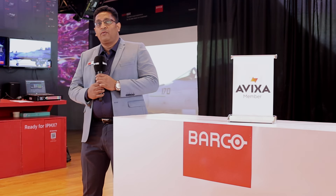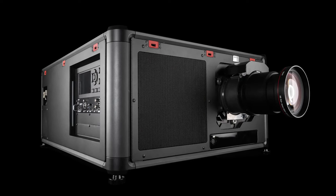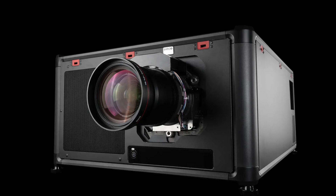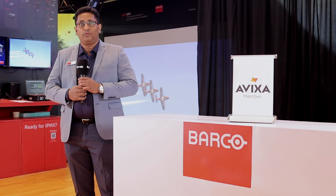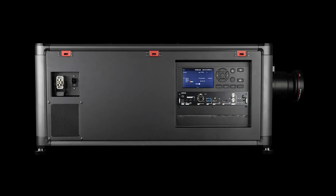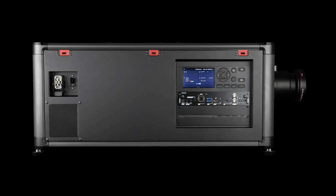Lastly, we have our QDX series of projectors. This is another latest projector release in the high brightness segment, where we are offering four different models at 35,000 lumens and 43,000 lumens brightness, covering WUXGA as well as 4K resolution. This is a futuristic model which supports up to 8K resolution and is very robust.